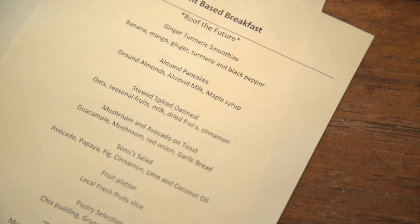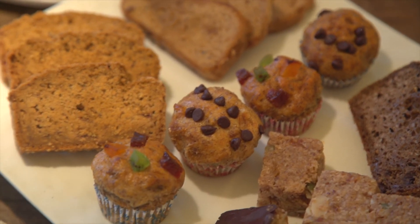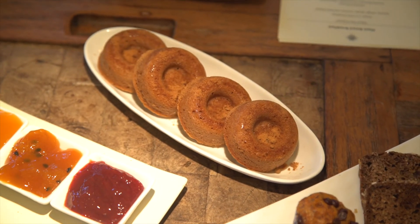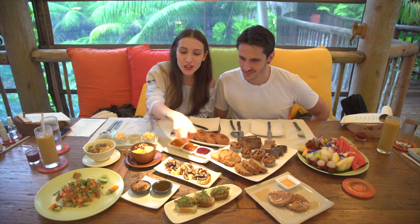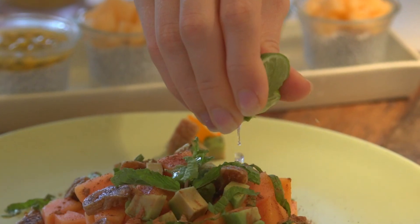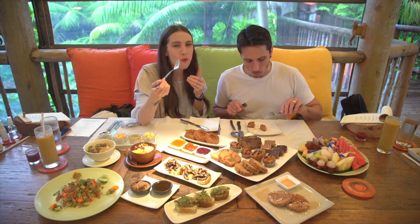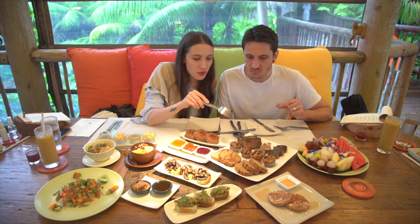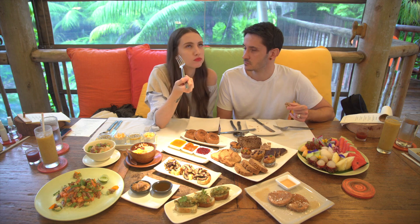At breakfast we have almond pancakes, chocolate flapjacks, banana bread, oatmeal bread, muffins, cinnamon donuts, homemade jams using all local fruits, mushroom bruschetta, avocado bruschetta, homemade peanut butter, smoothie bowl, chia seed pudding, spiced oatmeal, and sunu salad with figs. It's such a luxury to have a pastry selection — when you go to hotels normally you almost never get muffins, banana bread, and pancakes. Chocolate at a hotel breakfast? Never.